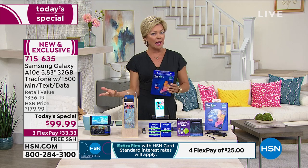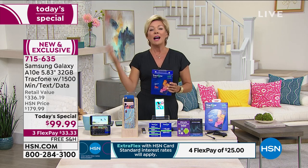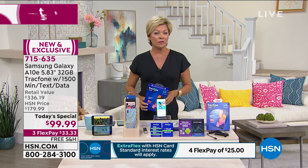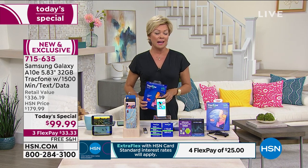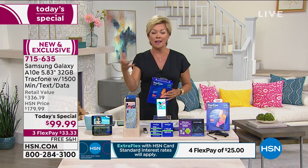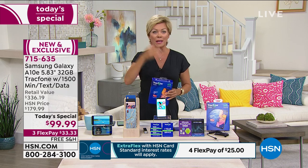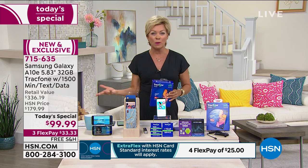Now if you're a heavy user and you need to add more minutes, talk, text, or data, I know that's easy to do — I'll have Lori explain how that works. But the truth is for most of us, you're not going to blow through that. And you don't even have to activate this for a long time. Let's be specific, Lori: when we get this phone, we can keep our same number — do we have to activate it right away?